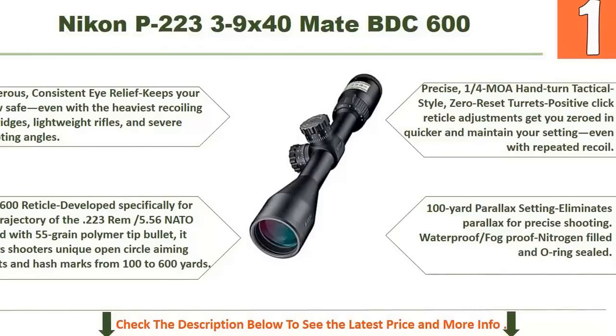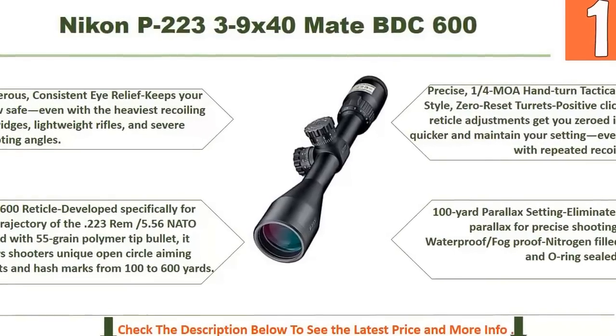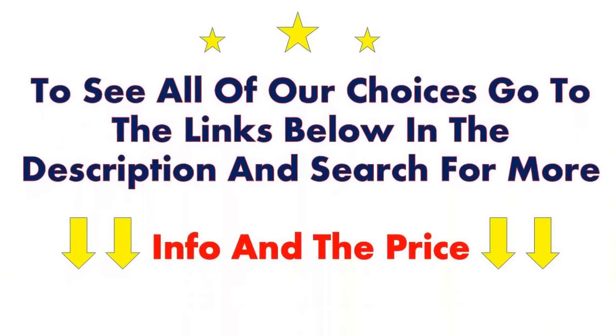It also features precise 1/4 MOA hand-turn tactical-style zero reset turrets with positive click reticle adjustments to get you zeroed in quicker and maintain your settings even with repeated recoil. The 100-yard parallax setting eliminates parallax for precise shooting. It is waterproof, fogproof, nitrogen-filled, and O-ring sealed. To see all of our choices, go to the links in the description below and search for more information and pricing.